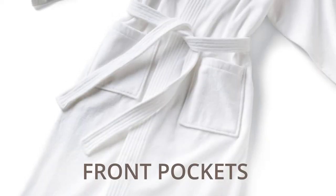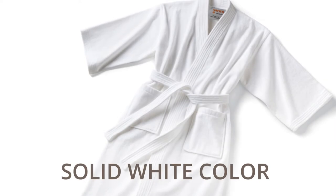It features front pockets to hold frequently used items, a belt that ties at the waist to keep your guests warm and snug, and a solid white color for a classic look.